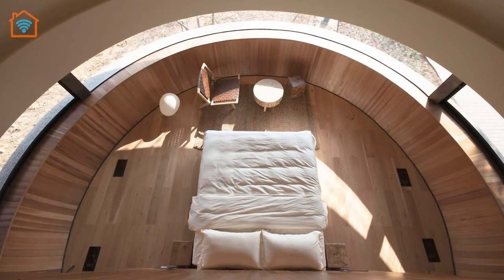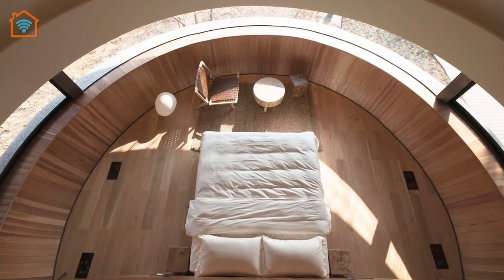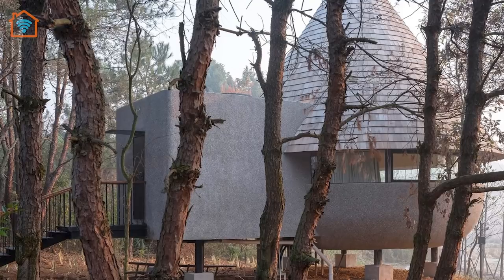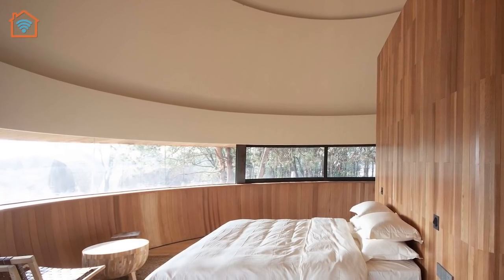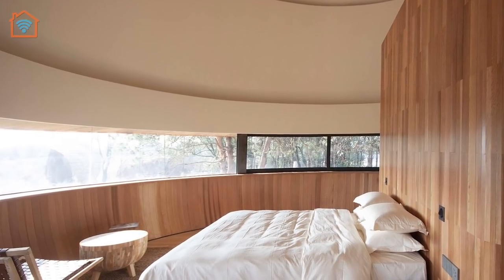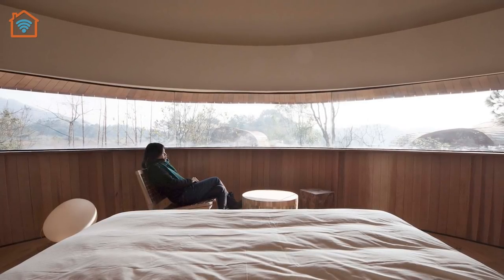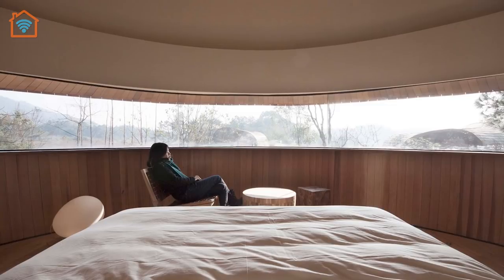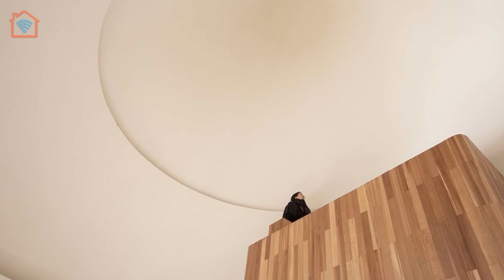The architectural form of the Mushroom is composed of two simple volumes according to the functions. The main part is the guest room space with a panoramic window set up near the viewing height. When sitting on chairs or leaning on the bed, the guests are immersed in the surrounding nature. The pure white cone-shaped roof is rounded on top, creating a sense of unbounded extension to the space.